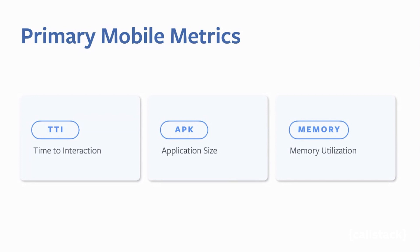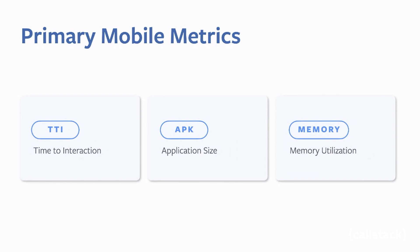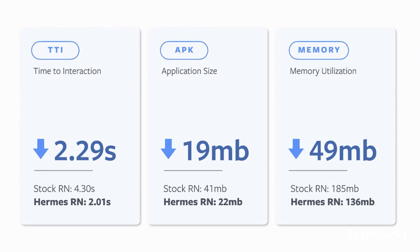These metrics are critical to mobile, since computation and memory resources are much more constrained there because of the form factor and thermal limits — but they are also very helpful on desktop as well. From data collected at Facebook, Time to Interactive is cut in half, the APK size is roughly cut in half as well, and we're also able to cut memory by about one third to one fourth.